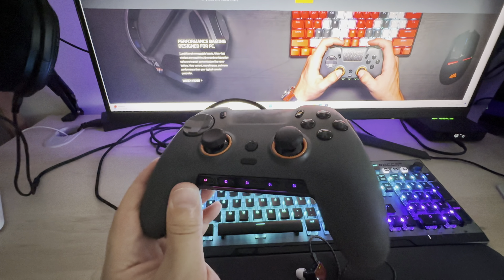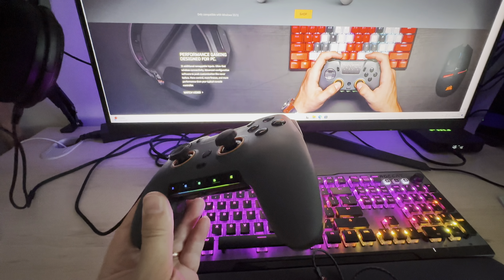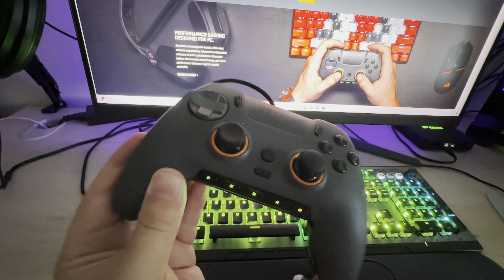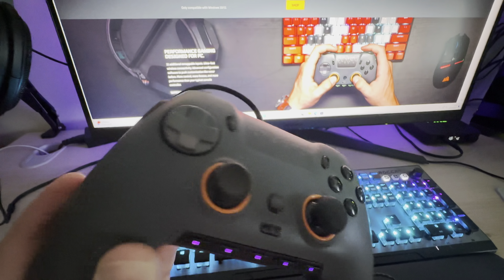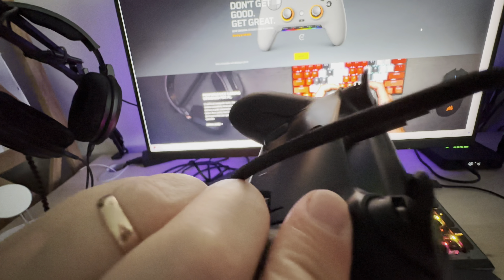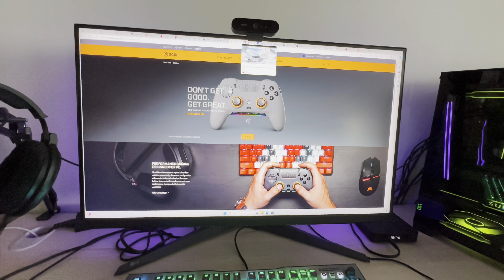A lot of people are talking about the Flydigi Apex 4 controller, which you can pick up on AliExpress for under a hundred dollars. I might try it in the future if I find a good price, but I'm very happy with the Scuf at the moment. One of the killer features with these custom controllers is the digital tap triggers — they can be switched on and off and are really responsive, making firing and aiming down sights much quicker.